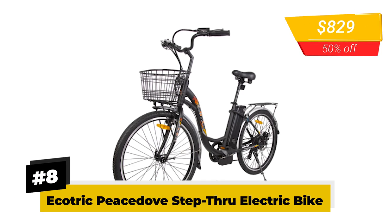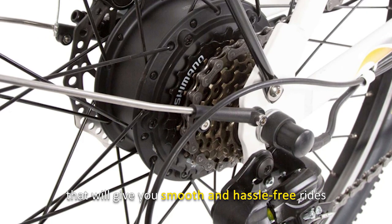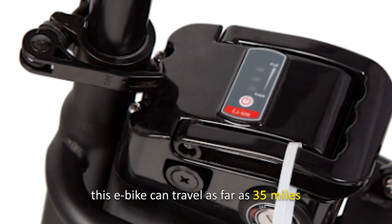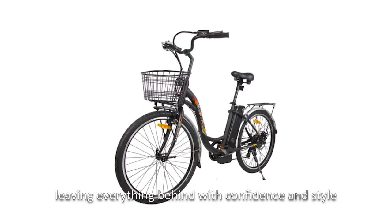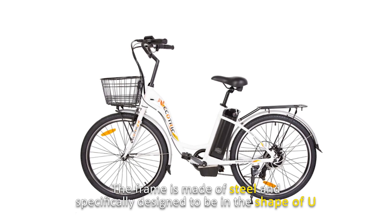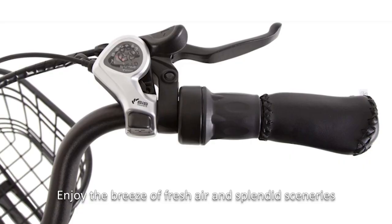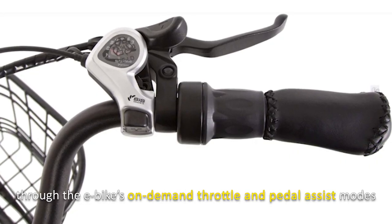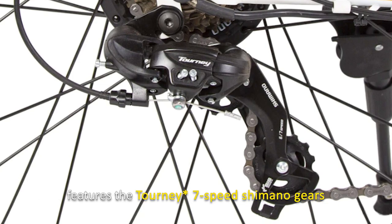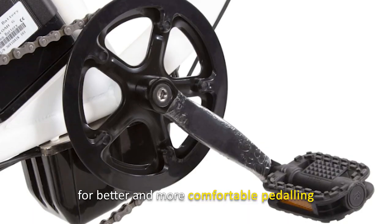Number 8: Akatric Peace Dove Step-Through Electric Bike. This step-through electric bike showcases a 350-watt motor for smooth and hassle-free rides. Together with its 36-volt, 10-amp-hour battery, this e-bike can travel as far as 35 miles. The frame is made of steel and specifically designed to be ergonomic, making it perfect for the elderly, shorter people, and especially women in dresses. Enjoy the on-demand throttle and pedal assist modes, and benefit from the Asera 7-Speed Shimano gears that offer an extensive selection of speed ratios for better and more comfortable pedaling.